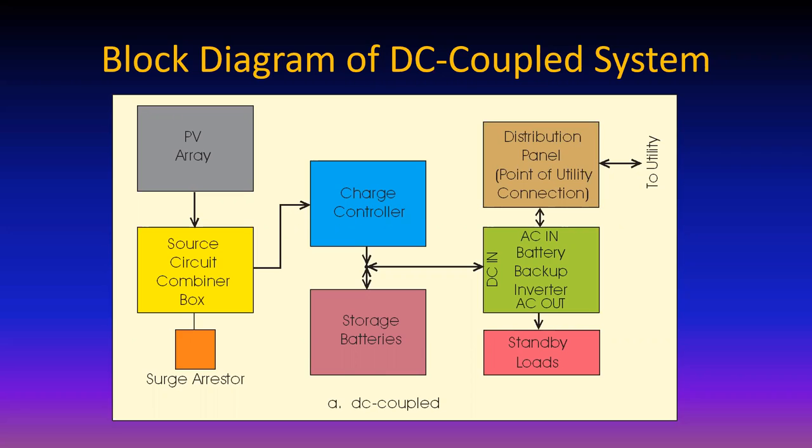Whether it's the utility, the photovoltaic array power, or a combination of the two, the needs of the standby loads are met first. The standby loads could be lighting, computer, refrigerator, washing machine - the whole house with some bigger systems. As soon as the needs of these loads are met, power is delivered to the distribution panel where the photovoltaic system connects into the rest of the world: the rest of the house loads and the utility.